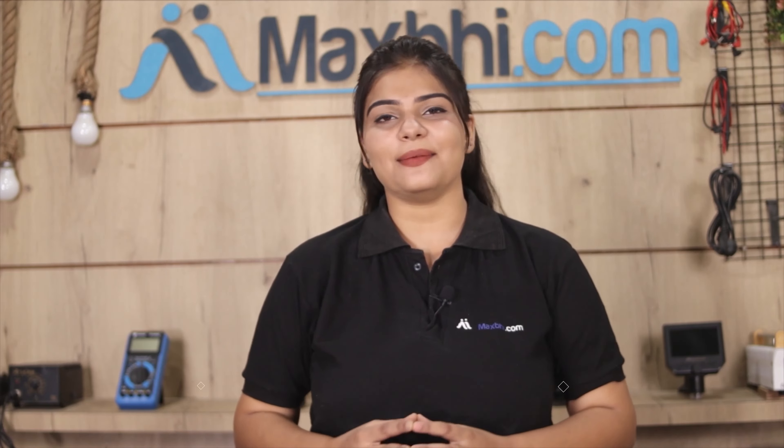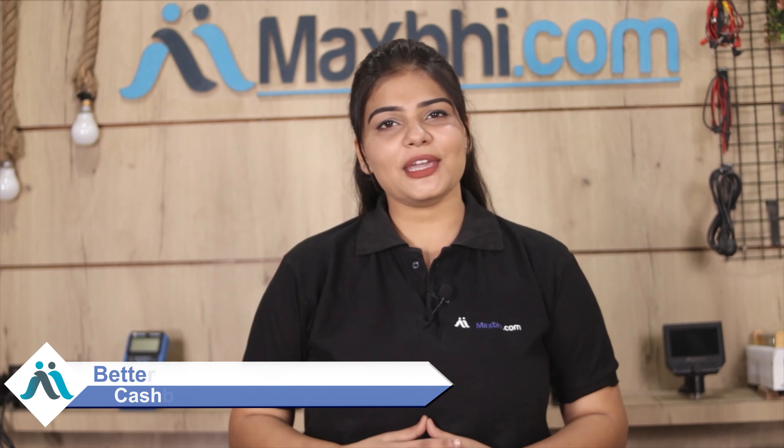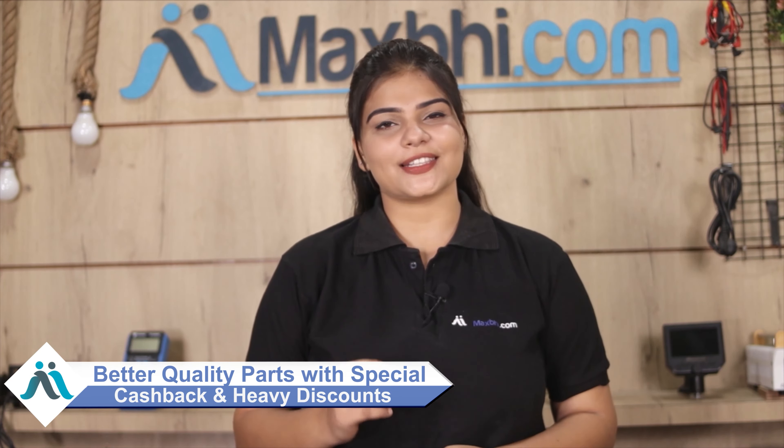MaxP.com has been serving thousands of happy customers for 6 years, and the number is increasing daily. Don't wait — do it now! Visit MaxP.com for special cash packs and heavy discounts.